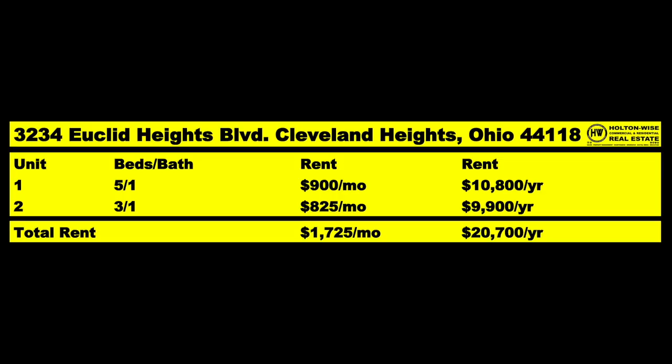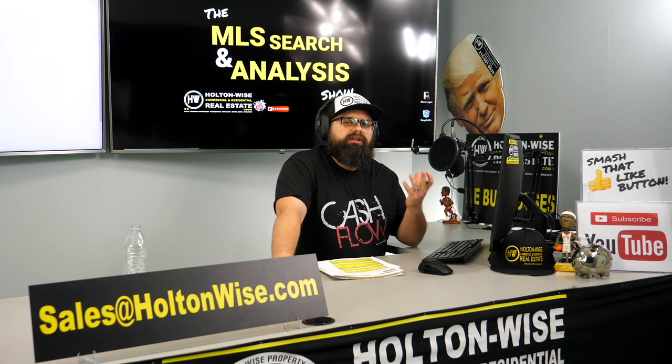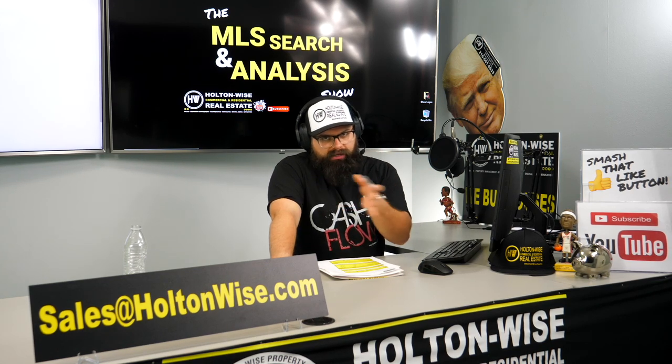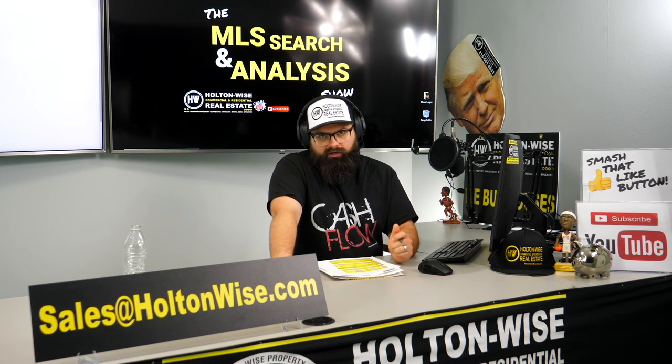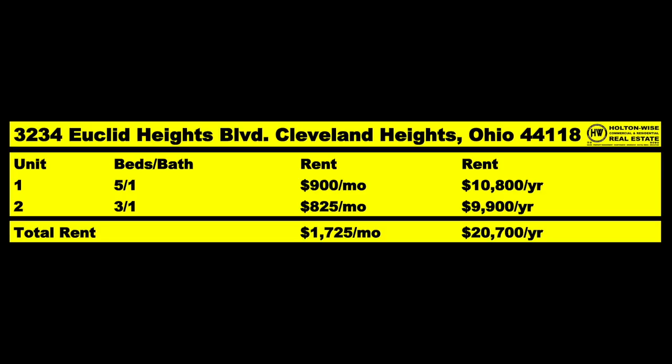As far as the rents, they're pretty high. $900 for the upstairs — that's because it's a five-bedroom, one-bath. You might even be able to get that up to $1,000 on the next turnover if we do it a lot nicer: neutral color on the walls, paint the trim white, expose the hardwoods and refinish those. Downstairs is $825, and that's a three-bedroom. So currently we're bringing in $1,725 a month or $20,700 a year.